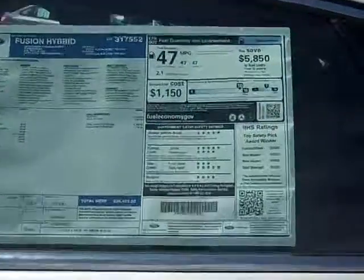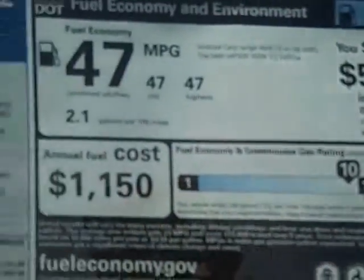This will come with hybrid. It's great gas mileage. Here's a look at the window sticker — 47 miles per gallon. It is a Titanium.